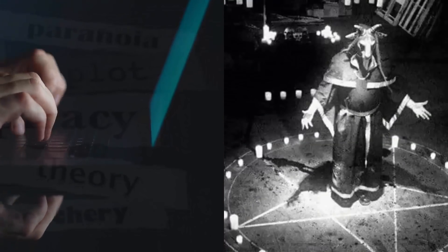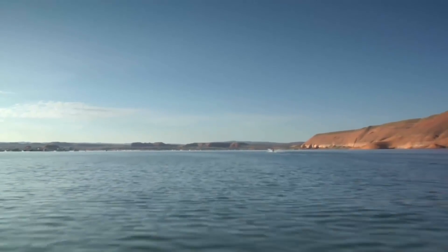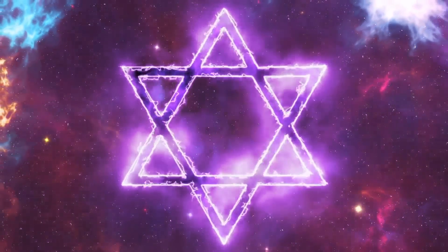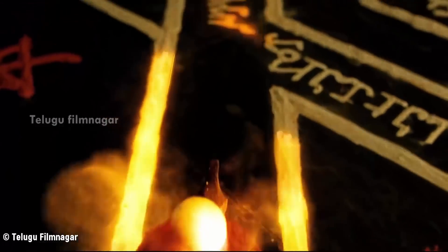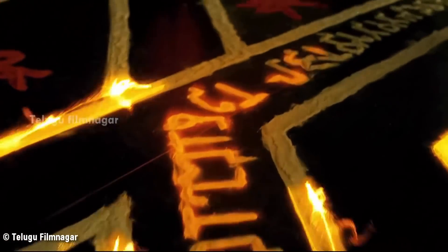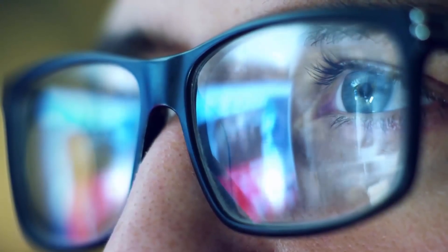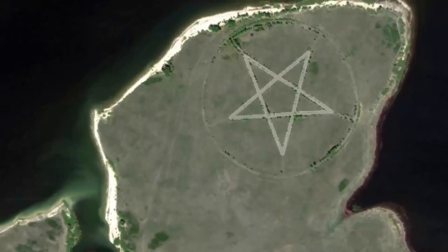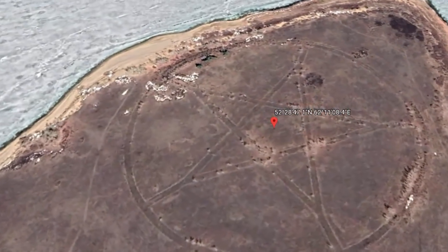Number 7: Pentagram of Kazakhstan. A 1,200-foot symbol clearly visible on Google Earth has baffled scientists. Conspiracy theorists have unsurprisingly connected it to devil worship, paganism, or religious sects. Situated on the southern shore of the Upper Tobol Reservoir, the nearest city — Lisakovsk — is 12 miles away. The pentagram is actually an ancient symbol used by many cultures and religious groups, including Christians, Freemasons, followers of Taoism, and ancient Mesopotamians. One internet user claimed the symbol was probably an abandoned surface-to-air missile site.